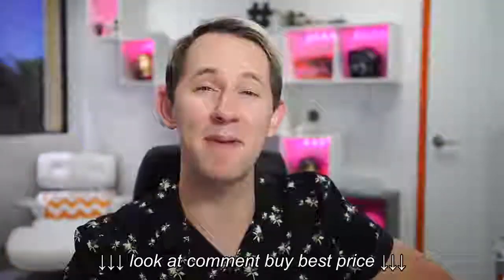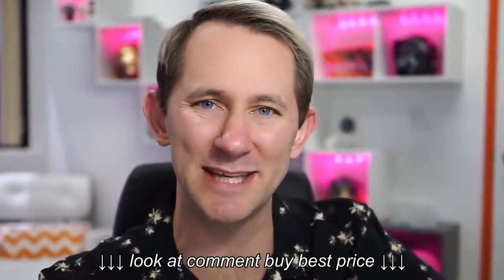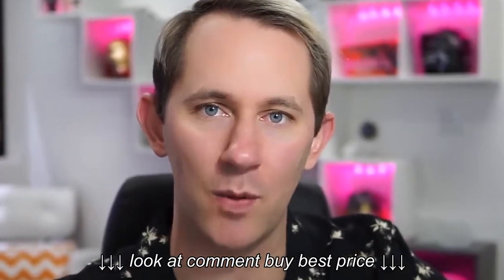Guys, make sure you click that bell icon next to my channel name on desktop and mobile to get notified when I upload videos, because when I upload videos sometimes I live stream beforehand. Also, you don't want to miss my videos because if you miss my videos you will be sad, and I don't want you to be sad.